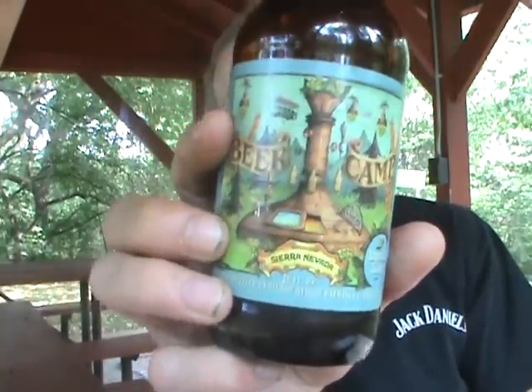Hey everybody, I'm going to continue today with the third of the beers in the 2012 Sierra Nevada Beer Camp. I'm going to do their Imperial Pilsner.